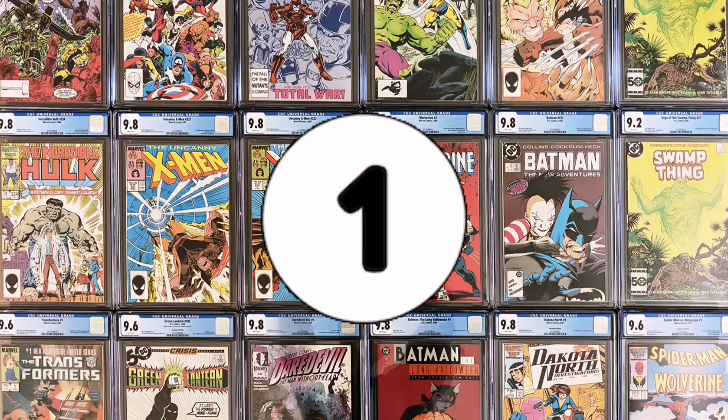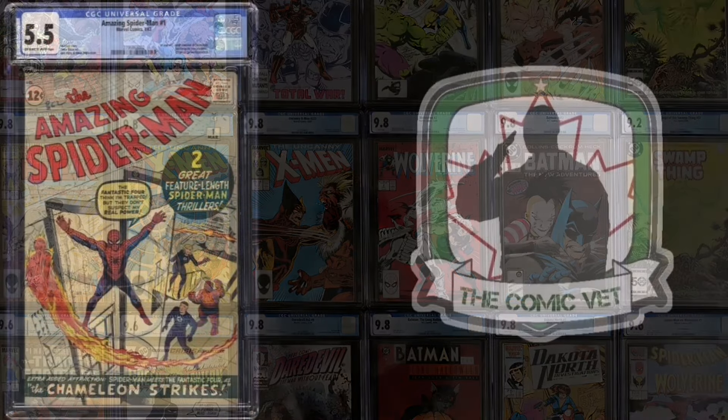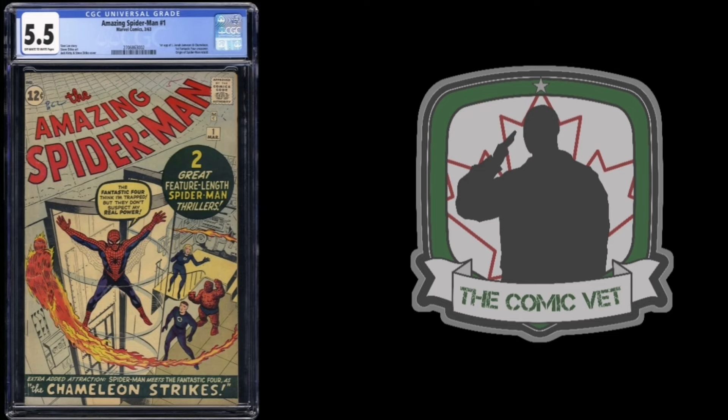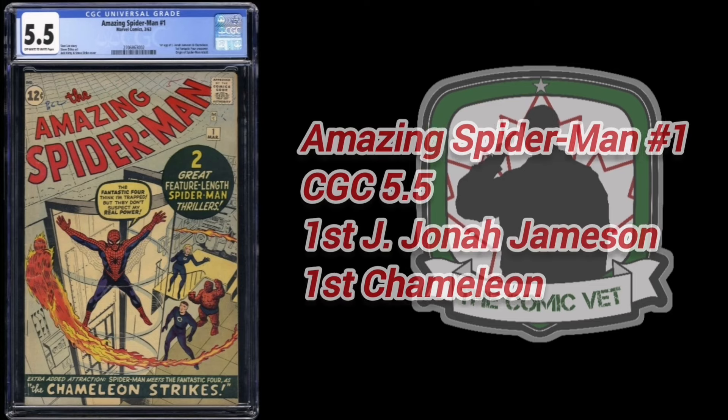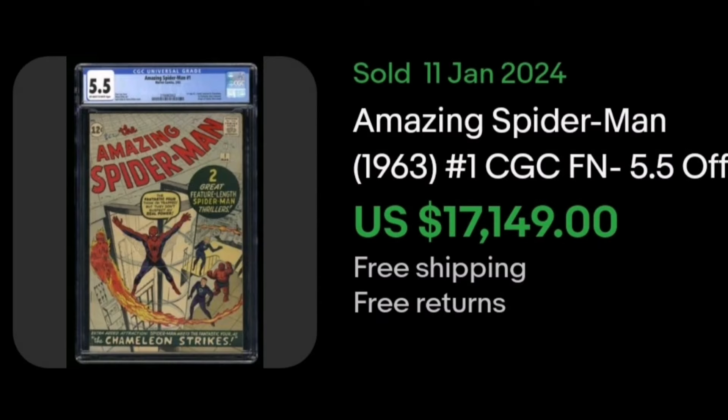And now, number 1. The highest-selling graded comic book on eBay for the week ending January 11th, 2024, is The Amazing Spider-Man, issue number 1. This very nice CGC 5.5 sold January 11th. Features the first appearance of J. Jonah Jameson and, of course, the Chameleon. This crown jewel Spider-Man piece sold for $17,149.